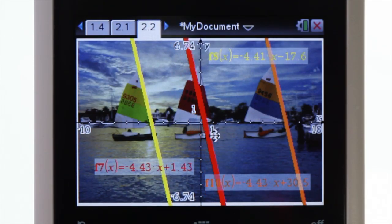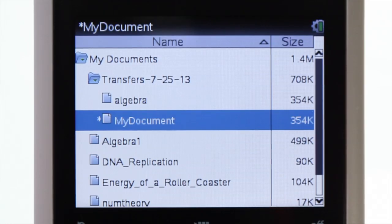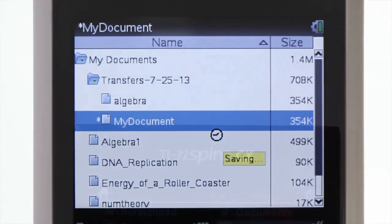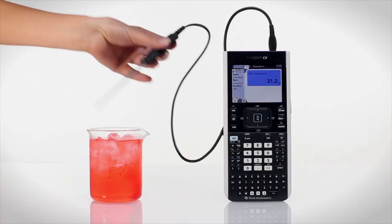What if you could import your own photos, create work in class, and then save it to finish at home? And easily collect data in the lab or in the field?